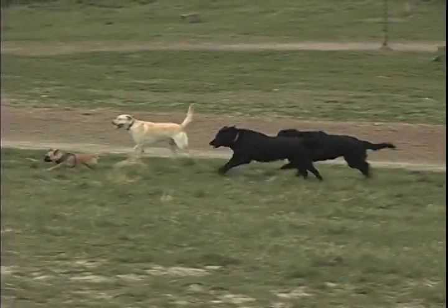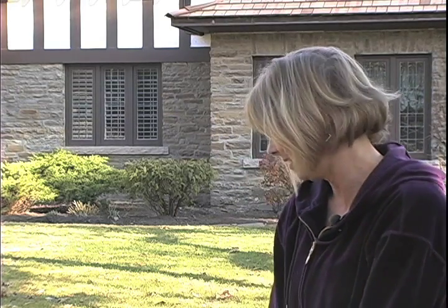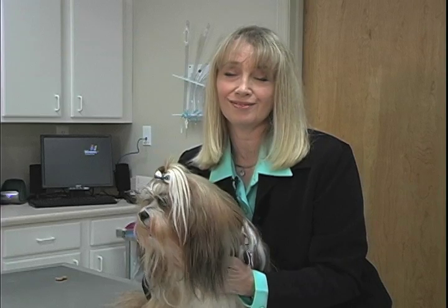To think that we might have considered not doing it. She's a perfectly healthy dog. It's so rewarding to see them getting back so many useful years of their life.